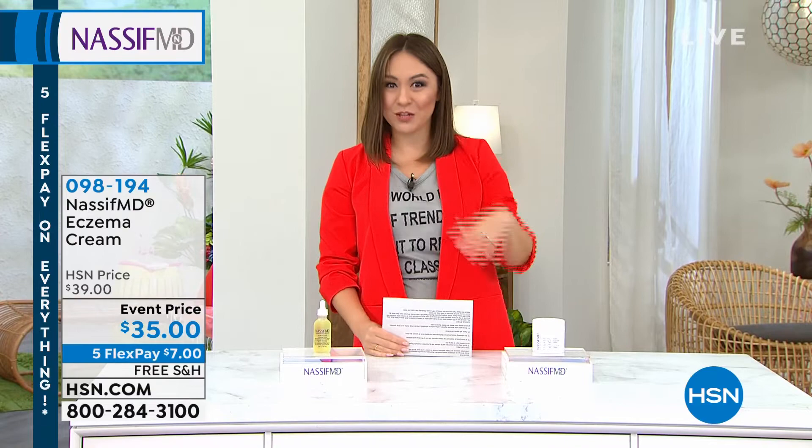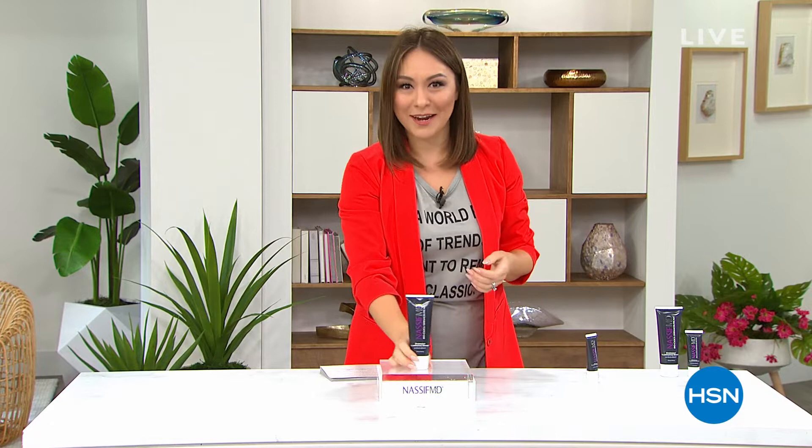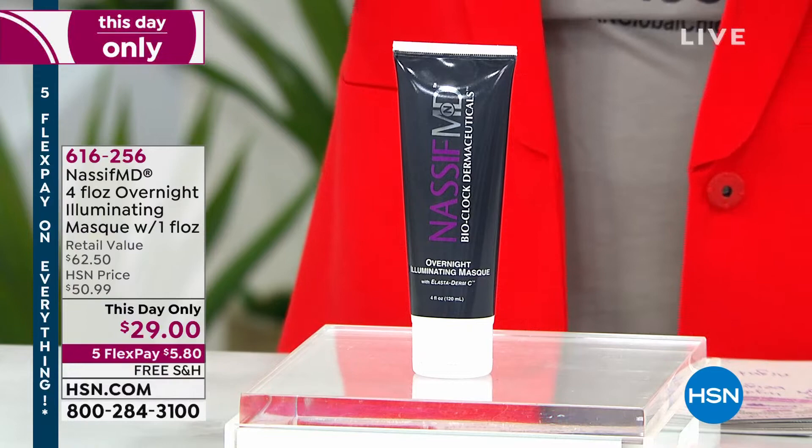Here's a question: when you went to bed last night and woke up this morning, was your skin softer, brighter, firmer? That's usually not reality. Dr. Nassif said, what if I can give you a way that you go to bed at night and wake up hydrated, smoother, brighter, more radiant — like you had a spa experience while you slept? This is what we're calling the Overnight Illuminating Mask.